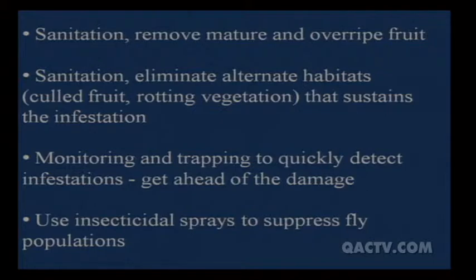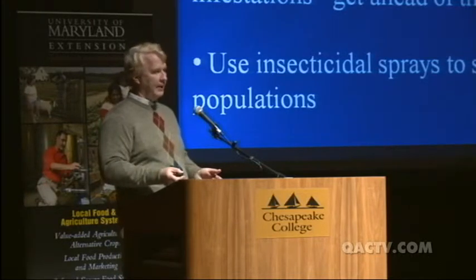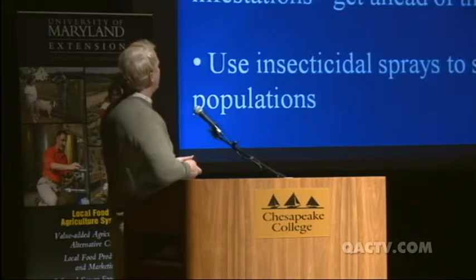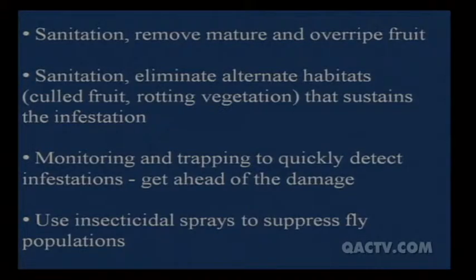For organic control, sanitation is probably the biggest thing. Remove mature or overripe fruit — that will be a pain, but if your traps confirm you have the fly, you need to remove and destroy as much mature and overripe fruit as possible. Also eliminate alternate habitats: any rotting fruit in other fields will attract them and let them reproduce, as we saw with the pumpkins, apples, and cherries on the ground. The whole idea is to clean up your area as much as possible.